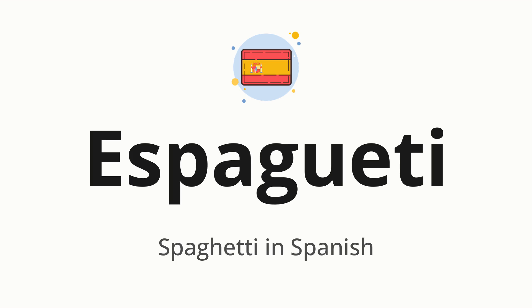Espagueti — which means spaghetti in Spanish. Let's say it all together: Espagueti. One more time: Espagueti.